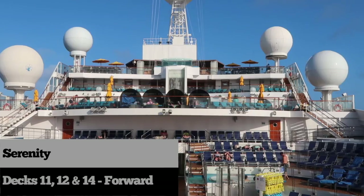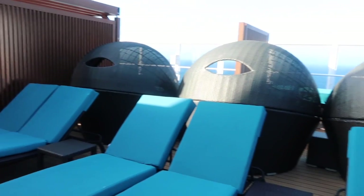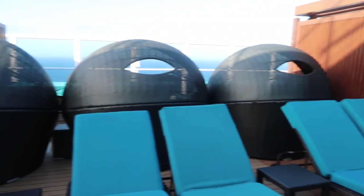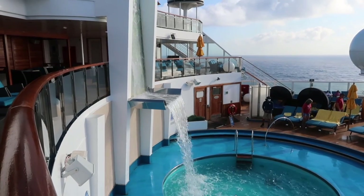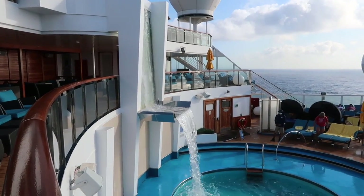Now let's talk about my favorite place on the Carnival Sunshine — the Sunshine hosts one of the biggest Serenity areas throughout the fleet. This adults-only Serenity area has three decks, plenty of loungers, and even a waterfall.